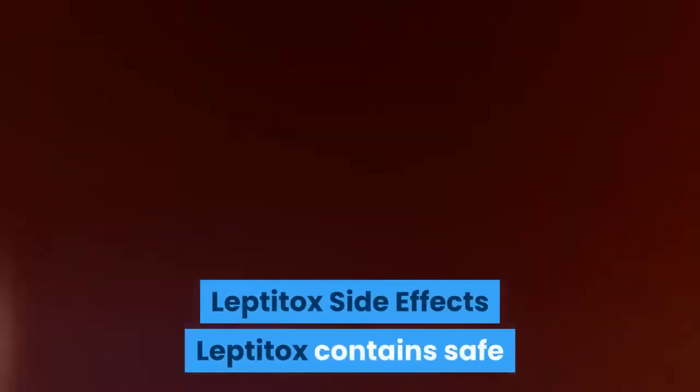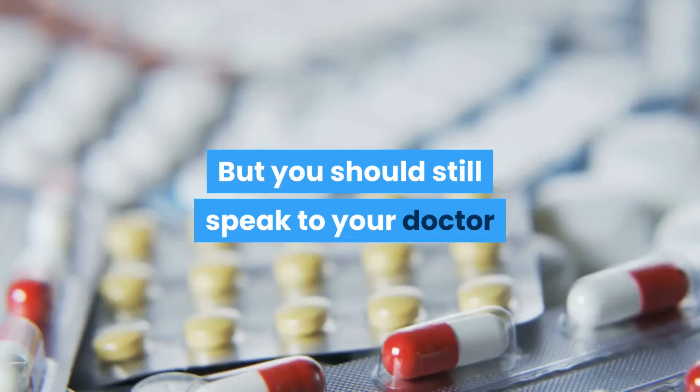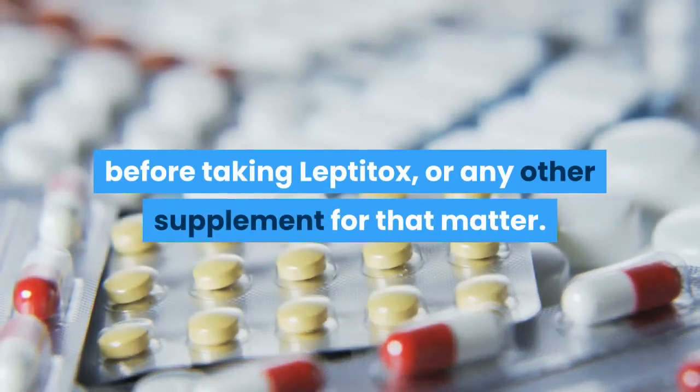Leptotox Side Effects: Leptotox contains safe and organic ingredients, which is why it is absolutely safe from any harmful side effects. But you should still speak to your doctor and discuss your health requirements before taking Leptotox, or any other supplement for that matter.